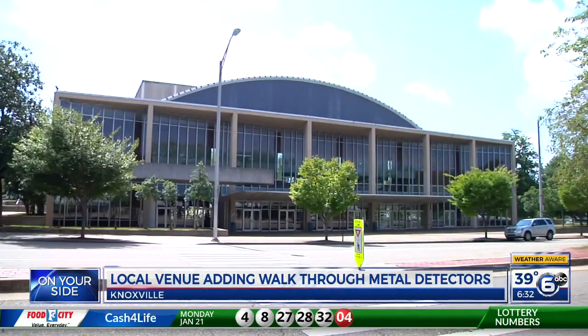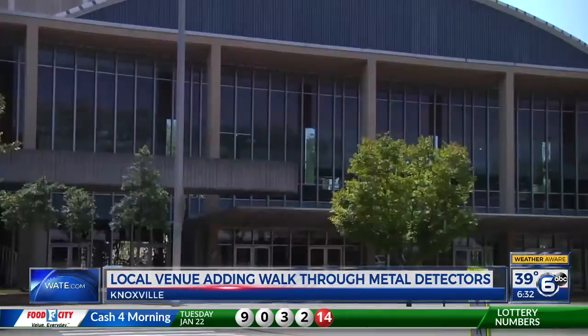The Knoxville Civic Auditorium and Coliseum is adding walk-through metal detectors to their entrances in an effort to make the building more safe. They'll start being used for all public events this weekend.